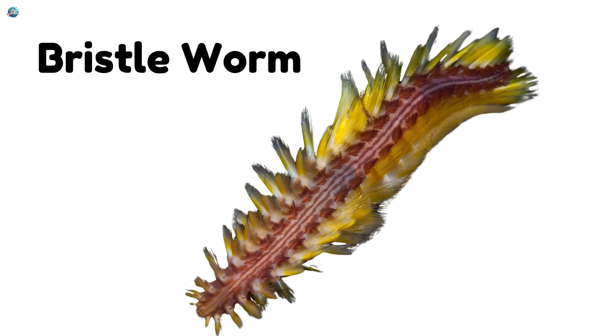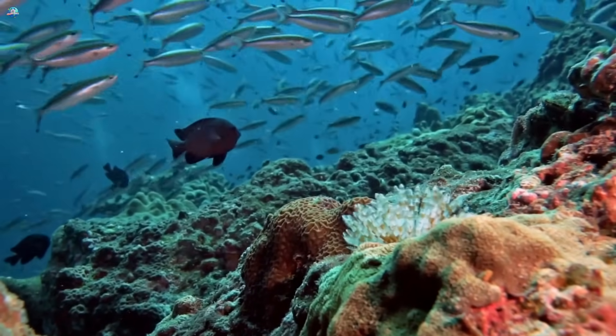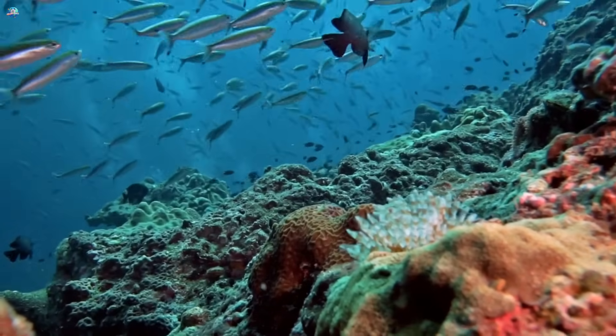Bristle worm! Eek! Bristle worms have lots of tiny hairs. They crawl on the seafloor and can glow in the dark.